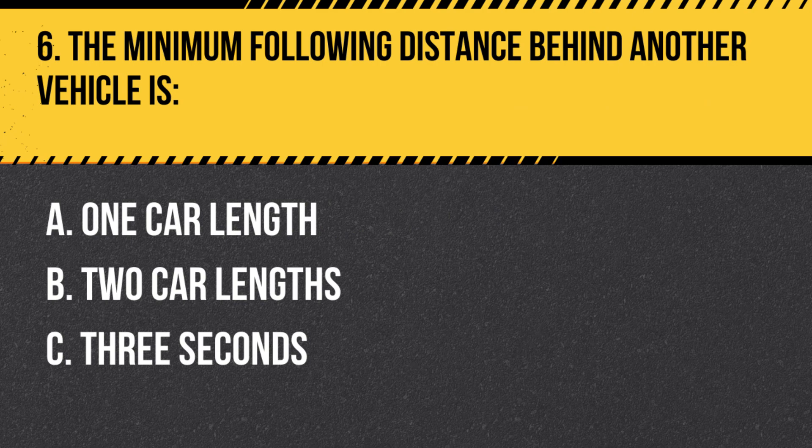Question 6. The minimum following distance behind another vehicle is: A. One car length. B. Two car lengths. C. Three seconds. Answer: C. Three seconds. A safe following distance is at least three seconds behind the vehicle in front of you, allowing you time to react to any sudden changes in traffic.